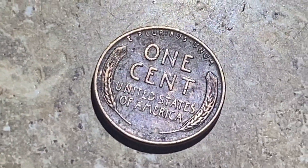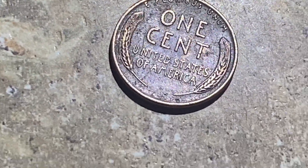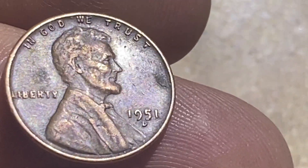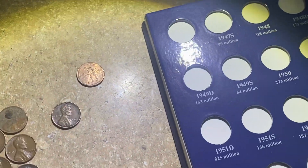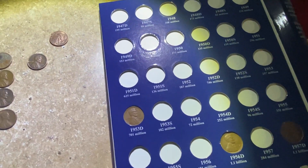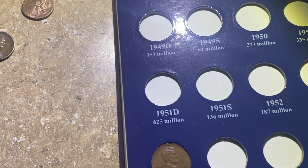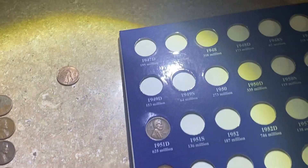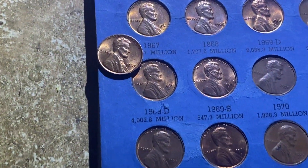Heather did some cashiering today and she saved the hunt with this lovely wheat cent. What we've got is a 1951 D, and if you've been following the coin hunt videos, we have this new book to fill — and this 51 D is going to slot right in, so we got a book filler.